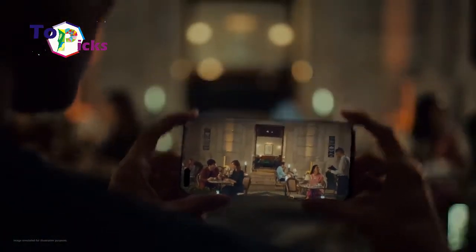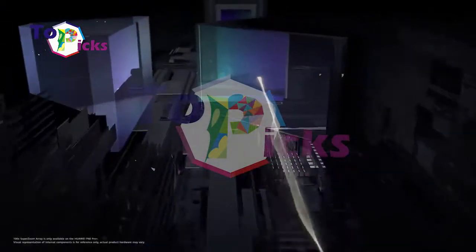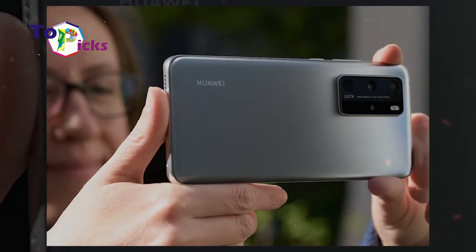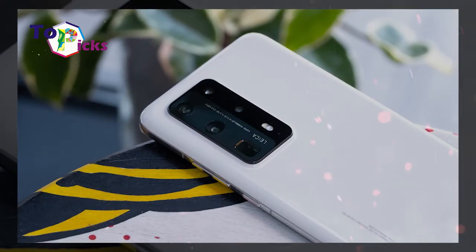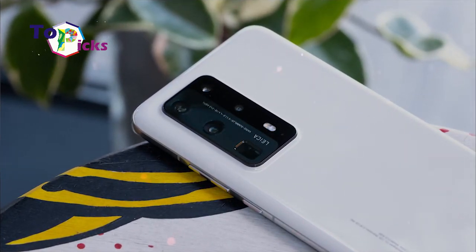The Huawei P40 Pro also has a 32-megapixel front camera paired with a depth sensor for background blur and other features. The smartphone camera can capture 50x zoom by combining optical zoom and super-resolution processing, combining several raw frames from a telephoto camera.